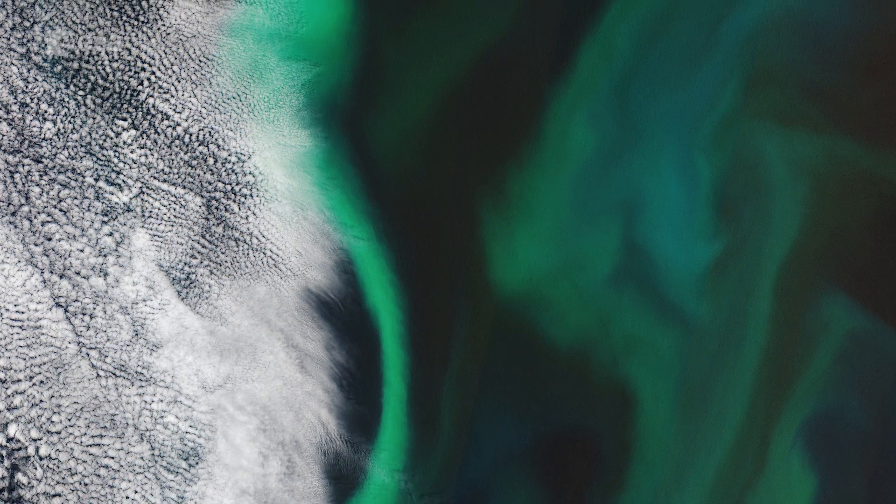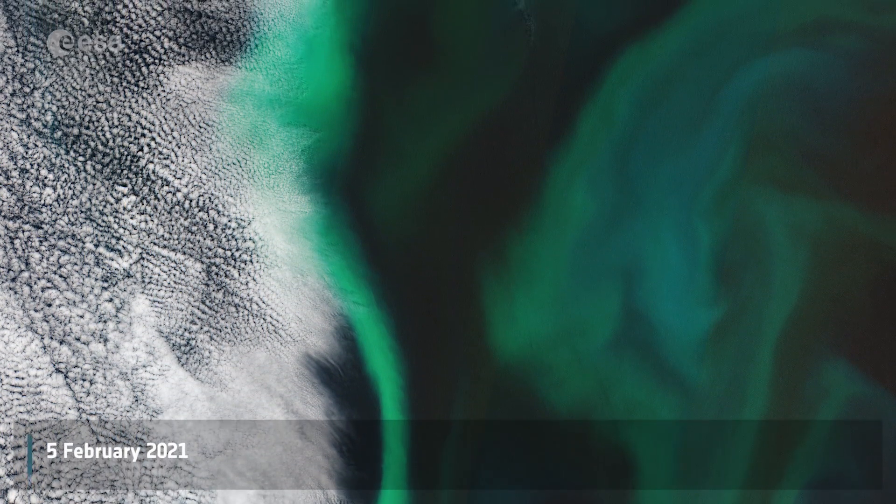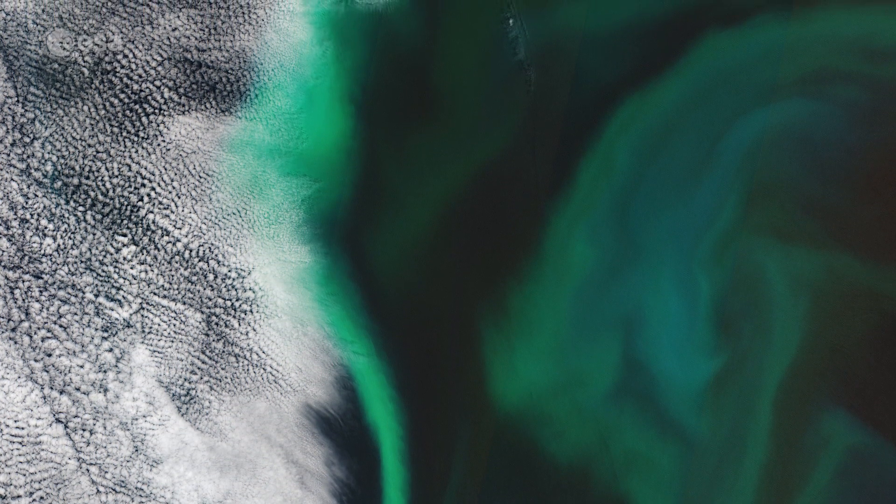Welcome back to ESA's Earth from Space program. Today the Copernicus Sentinel-2 mission takes us over the algal blooms swirling around the Pacific Ocean, just off the coast of Japan.